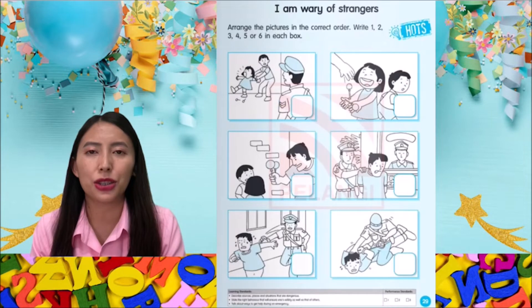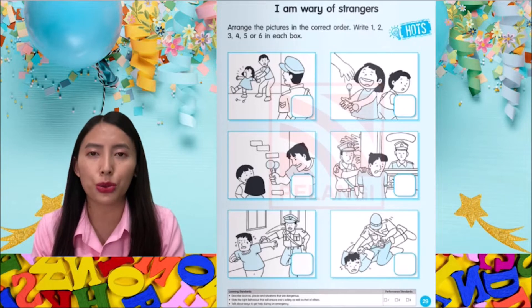Let's turn to page 29. I am wary of strangers. Arrange the pictures in the correct order.